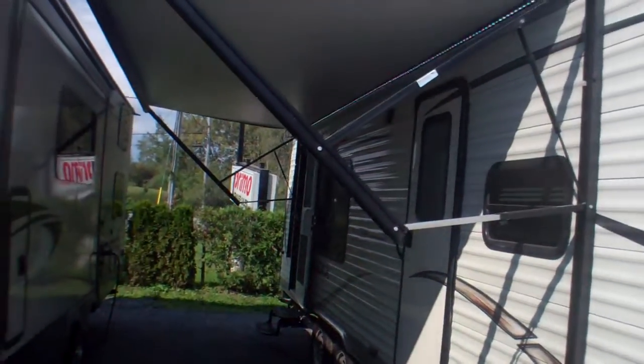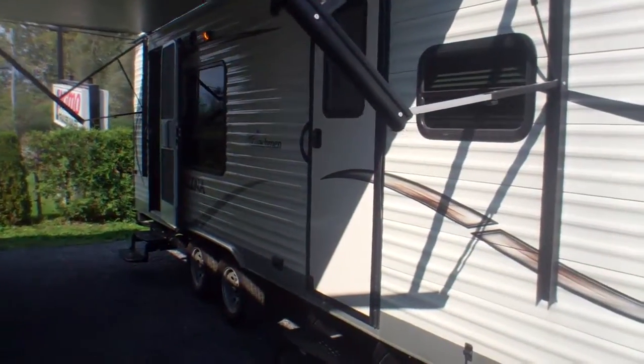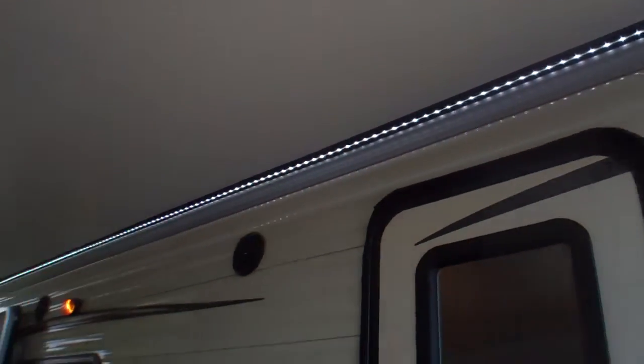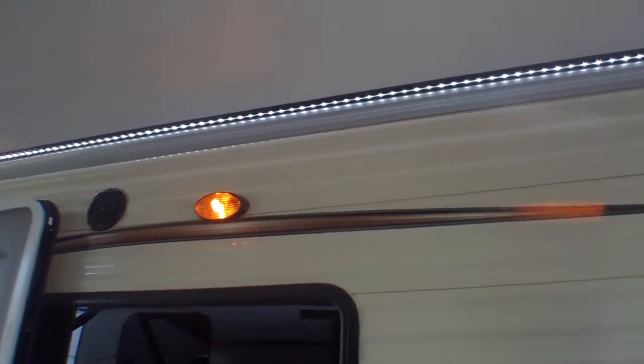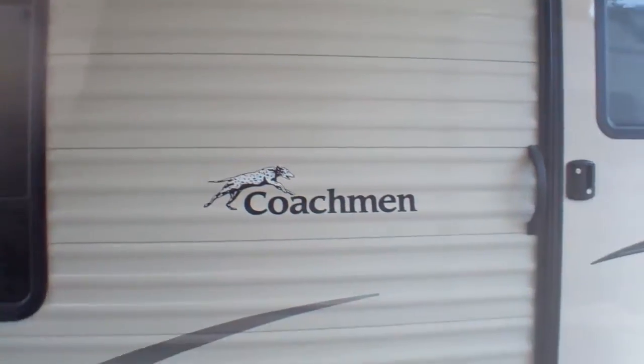We've got our power awning here partially out so you can see how much shade it provides. A great thing is it does a good job of shading both doors. We've got tinted windows — this particular bedroom window is louvered so you can leave that open when you're not there. We've got a great LED strip light running the full length of the awning, and we can also see our exterior speakers so you can enjoy your favorite radio station or music.